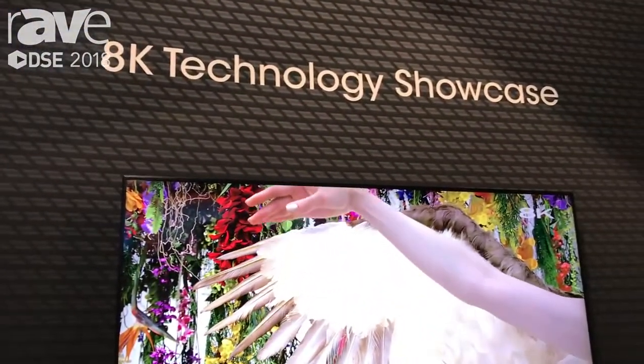Hi, I'm Steve Brawner, senior product manager with Sharp's professional display division. We're here at Digital Signage Expo 2018, and here in the Sharp booth we're showcasing a new technology for Sharp — it's called 8K.